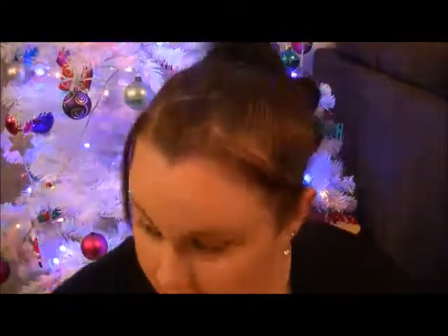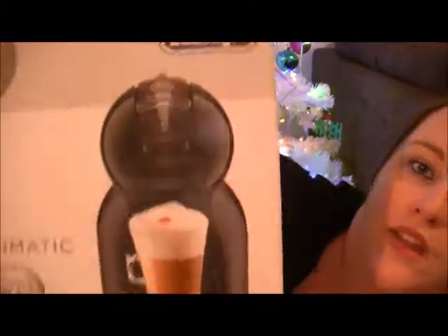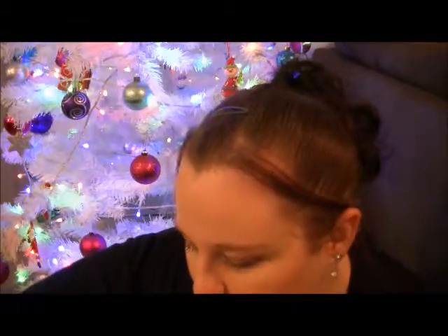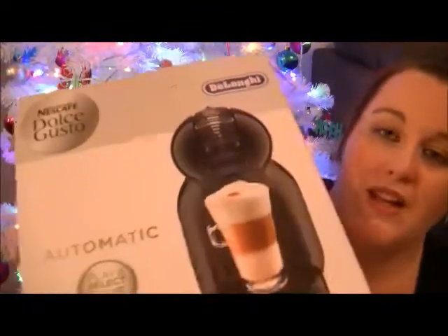We went into Coles to get water, milk, and stuff, and we saw this was half price. This is usually $120 I'm pretty sure, and Matt has wanted a coffee machine for the longest time. This is a really cute looking one — it's the Nescafe one. It's multi-beverages, five-minute order. We got it for only $60, half price.